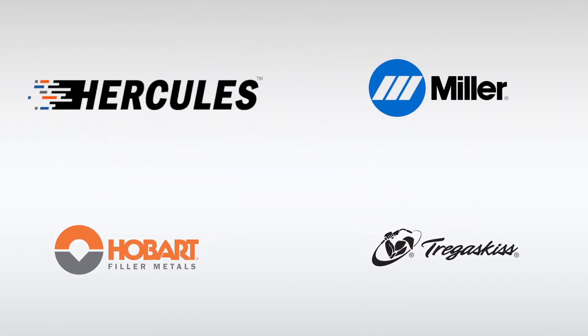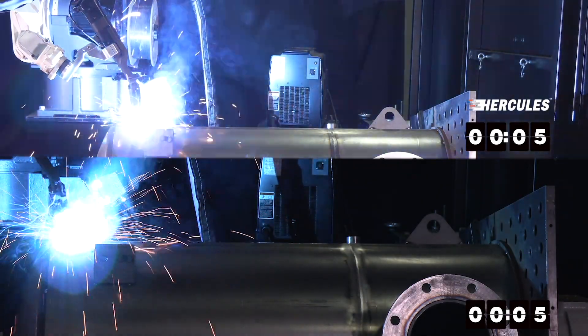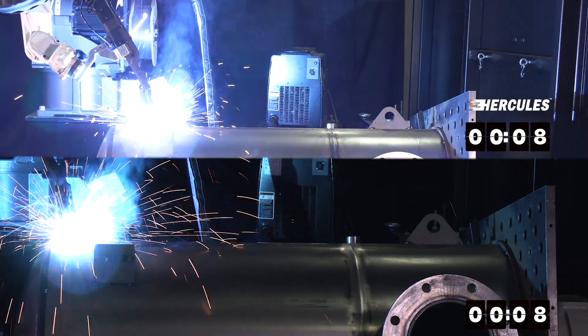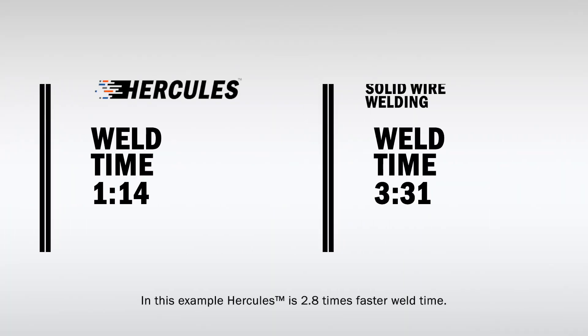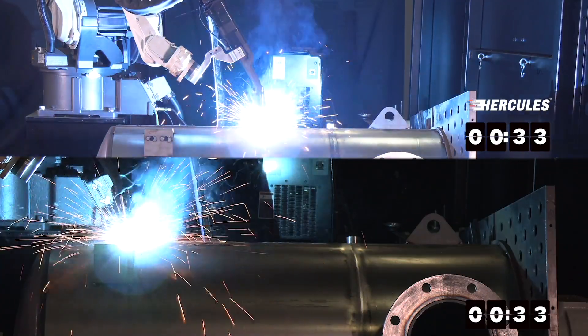Hercules was developed jointly by Miller, Hobart and Tregascus. Hercules achieves improved weld deposition rates up to 30% and higher with customers who, prior to the Hercules system, had optimized their in-house processes and consider themselves at the forefront of high deposition rate welding.